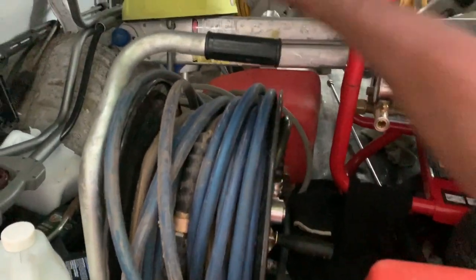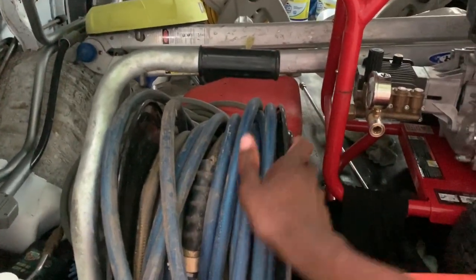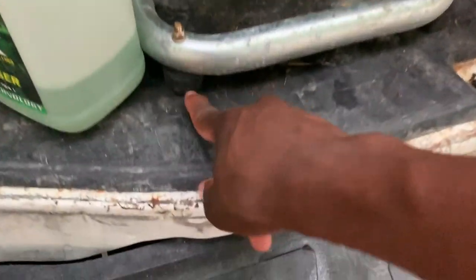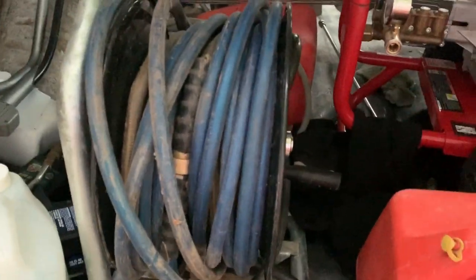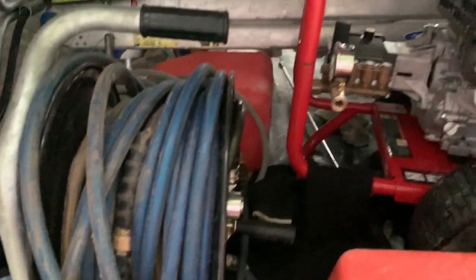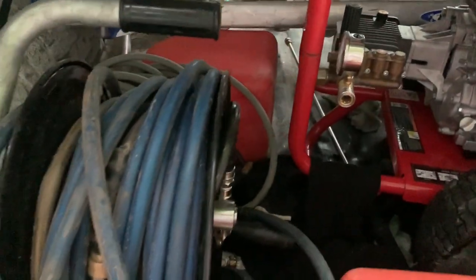The next thing I really love and would definitely recommend regardless of what pressure washer you have is a hose reel. This hose reel is a lifesaver. This one is not mounted but has a rubber bottom so it stays in place, and the reel fits 150 feet of hose. There's 100 feet of hose on here and an additional 50 feet for extra reach. For the average house, 150 feet is plenty to get around without moving the pressure washer — a real time saver. All my equipment uses quick connects so we're not screwing anything on and off.